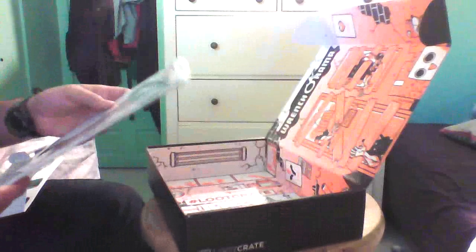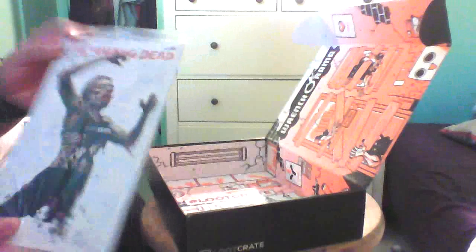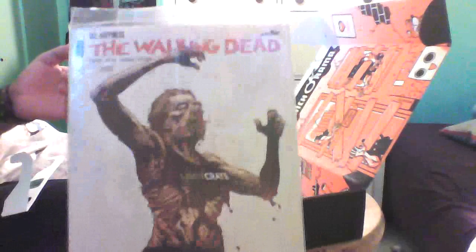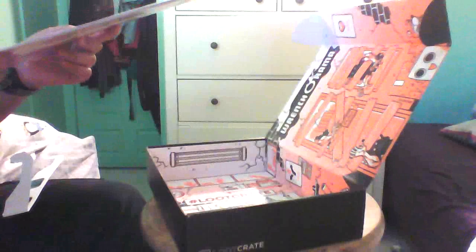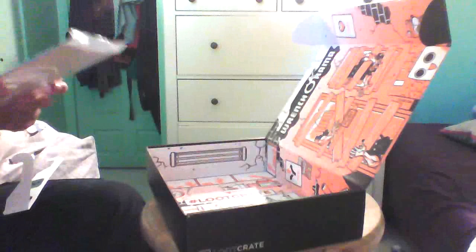And lastly, another comic book — Walking Dead. It's already opened, that's weird. But yeah, it's the Walking Dead issue 132, exclusive zombie loot crate cover. And it looks signed but I can't really tell. Is that signed? I don't know. That's really cool though.